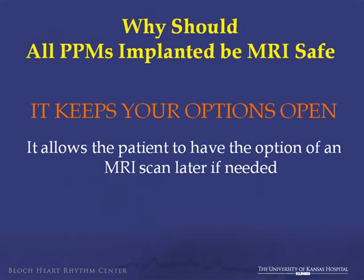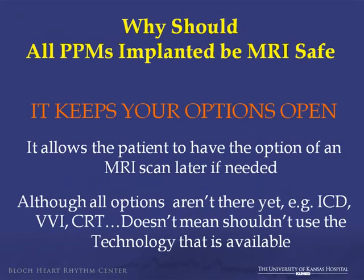Why should all pacemaker implants be MRI-safe? It keeps your options open, whether currently putting in the entire system or looking to the future, recognizing that you may have to do a generator change — much lower risk than a full system extraction. Although all options aren't there yet for defibrillators or CRTs, it doesn't mean you shouldn't use an option that is there.